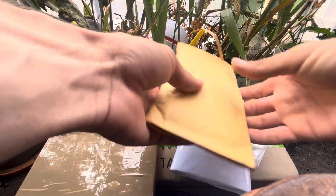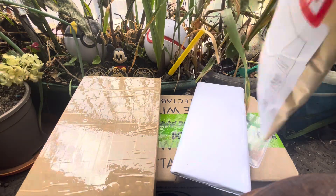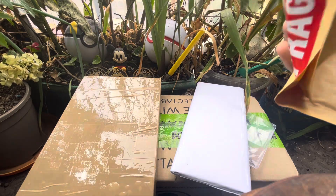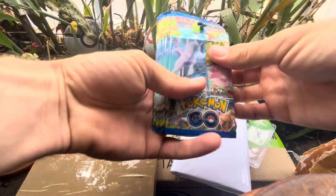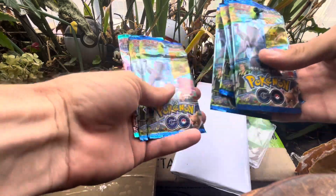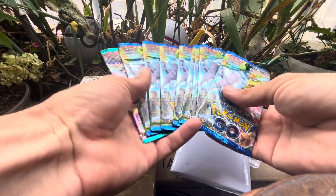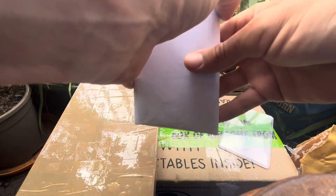Let's move on to parcel number two. This one's from Japan to UK - Japan to UK right there. These are a purchase off the offline; these are my personal stuff - love a little bit of personal stuff.